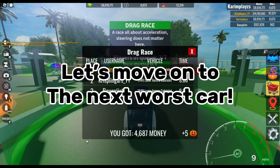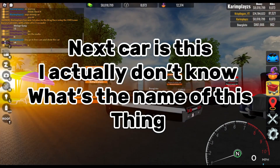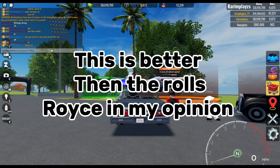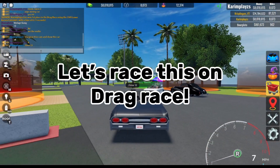Let's move on to the next worst car. I actually don't know what the name of this thing is, but this is better than the Rolls Royce in my opinion. Let's race this on drag race.